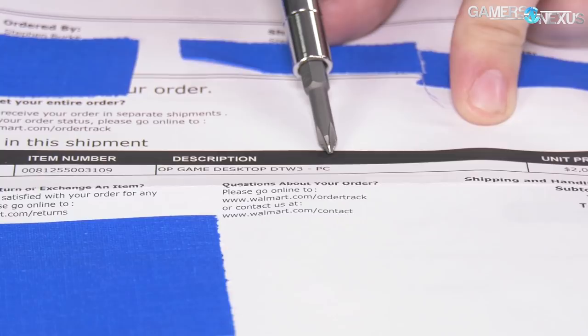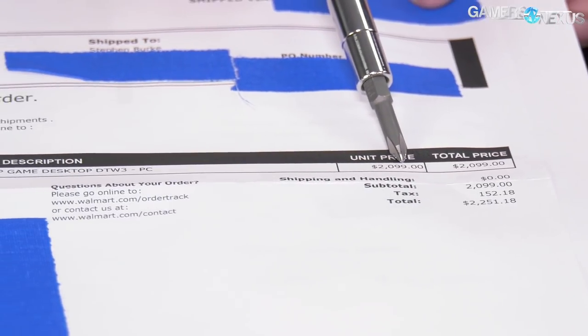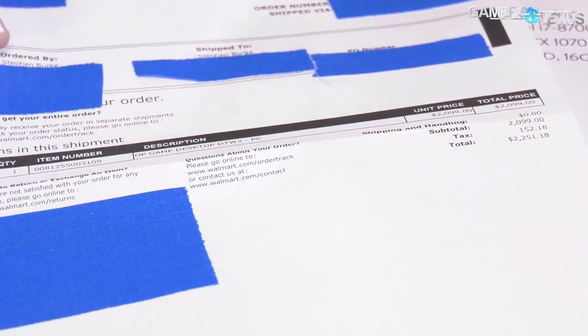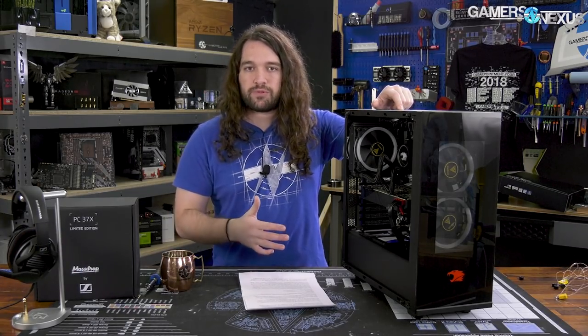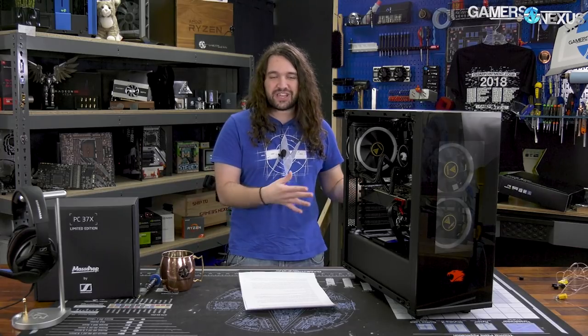One quick trip down memory lane: we had originally ordered the Walmart system in November around Black Friday, and that was supposed to be a $2,000-plus build with taxes — about $2,200. That was an 8700 non-K; it was supposed to be a 1080 Ti. We didn't get that — we ended up with a $1,500 build. Before we got the Walmart system in, we also placed an order with iBuyPower for one of their ready systems. This is something that was actually going to go to a customer — it was on the floor, a pre-built system with a specific SKU, not a customized one.